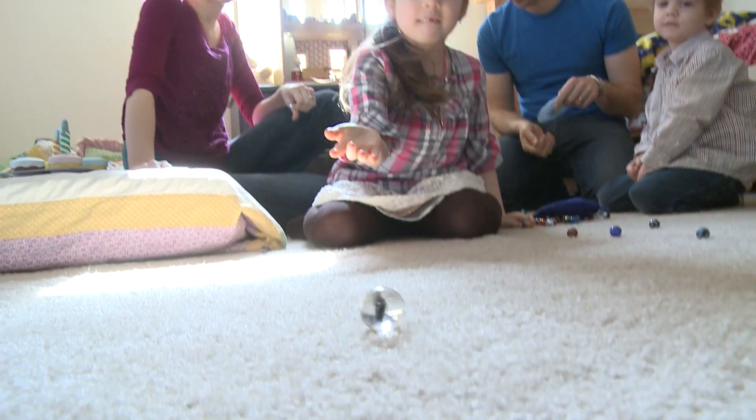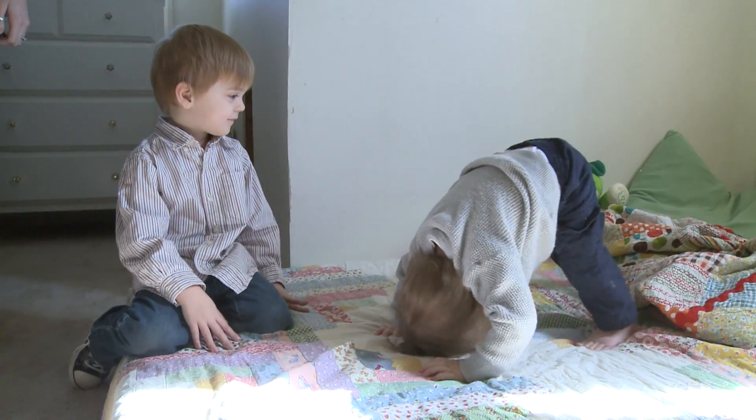We're redoing the upstairs bedroom, redoing the walls and the insulation. We have three children — Rivers, five and a half; Pierce, just turned four; and Oliver, he's fifteen months.